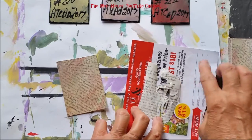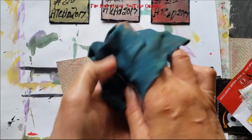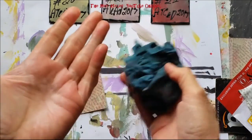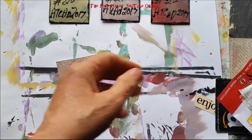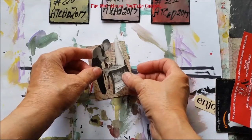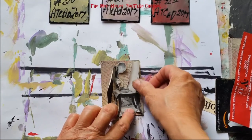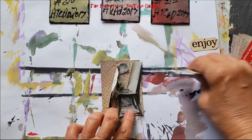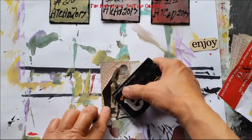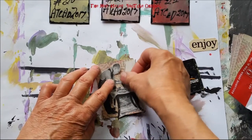I'm just gluing the back of this, spreading it out. I've gotten into the habit of keeping a damp rag close by when I'm doing a lot of gluing and painting, just to keep my hands clean. I don't like to have messy messes where I don't want them, so I'm just going to glue this little guy down here.